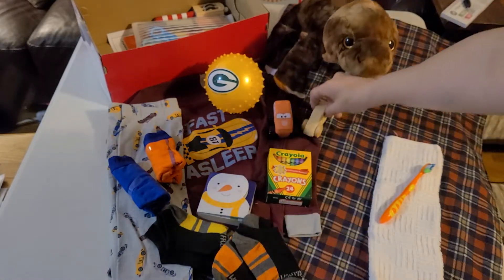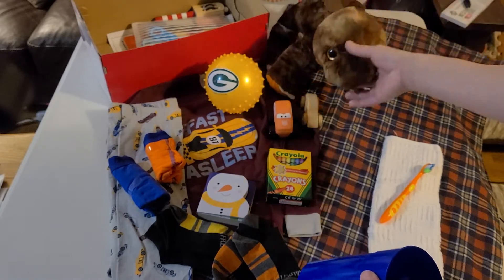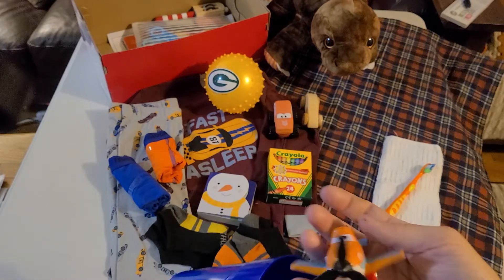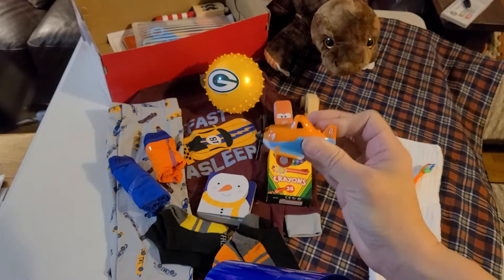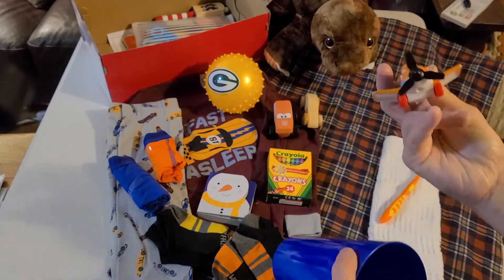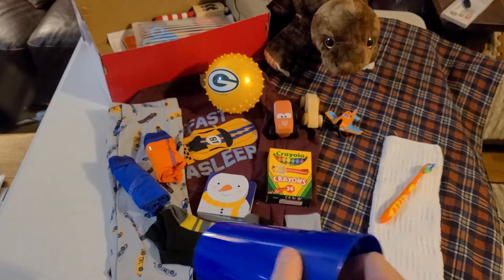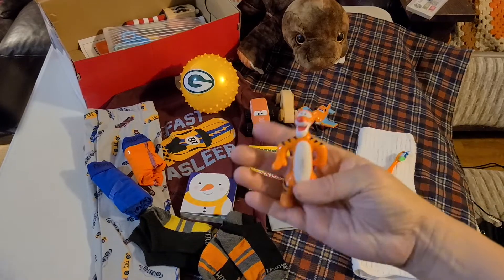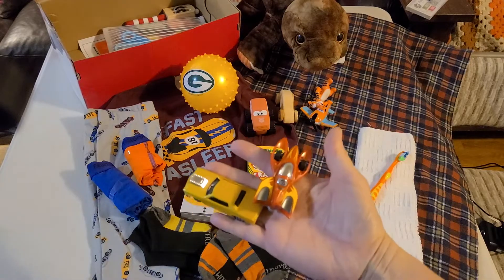The wooden car is one that Mr. Smith from church made for me — he made me 26 in this last batch. He's retired and loves doing it. There's also a little airplane — I think this is from the movie Planes, though I never did see it. I was looking for orange toys, so that's where we got Tigger and a couple of Hot Wheels.